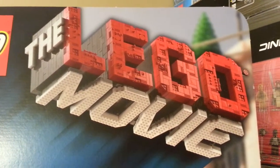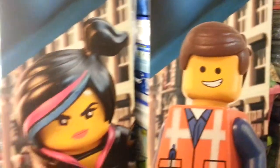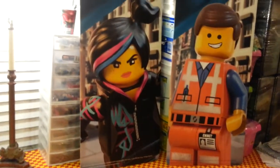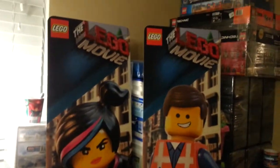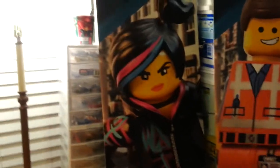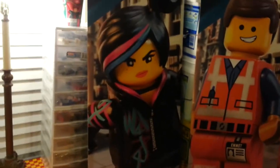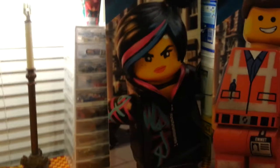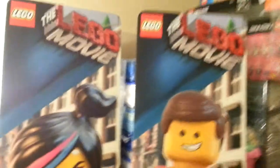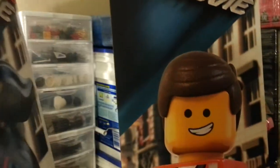But this is what they are — they are displays of Emmet and Wildstyle. Pretty cool. They're pretty tall, better part of four feet maybe. It's just cardboard, no big deal really, but the picture itself is pretty cool.